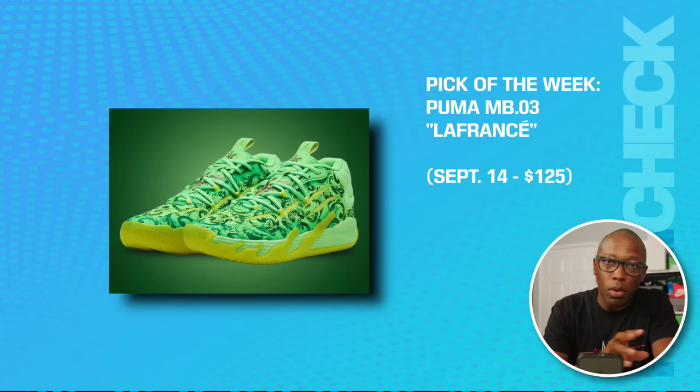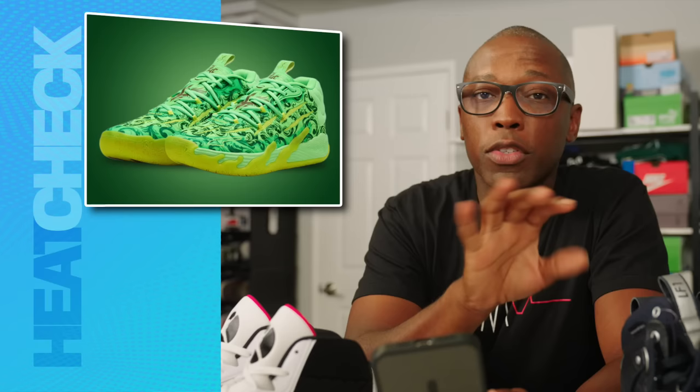My next pick of the week is the Puma MB03 La France — or La Française, I'm not sure — on the 14th for $125. Did you know LaMelo Ball has a clothing brand called La France? I did not know that until this collaboration with Puma, which also includes an RSXL dropping on the same day.